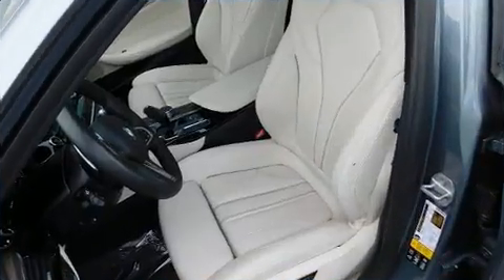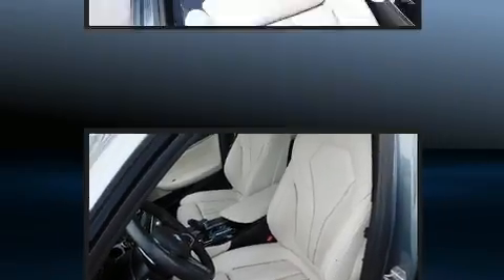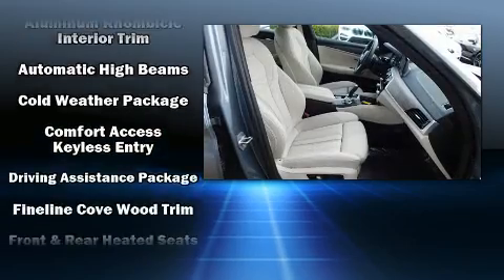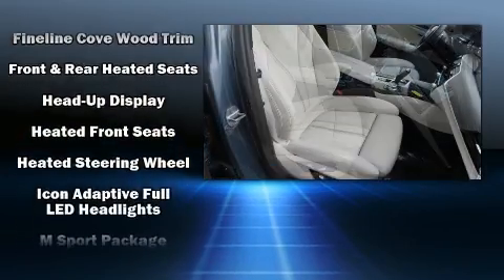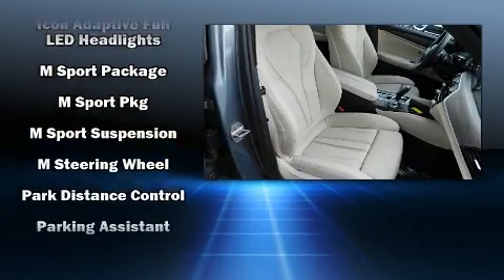All of the premium features expected of a BMW are offered, including an automatic dimming rearview mirror, heated front and rear seats, power moonroof, and power front seats. Passenger security is always assured thanks to various safety features.